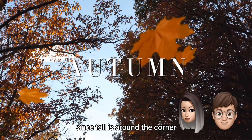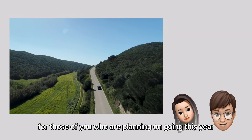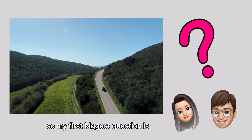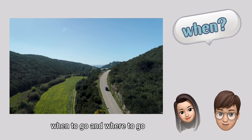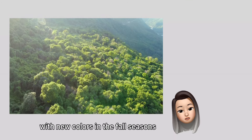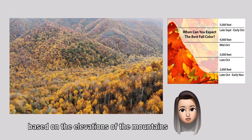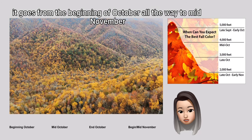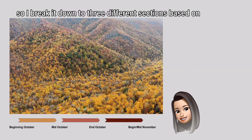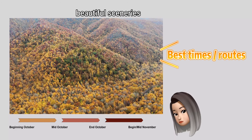Since fall is around the corner, we're going to talk about chasing fall foliage. For those of you who are planning on going this year, this would be a great guide before you go. My first biggest question is: when to go and where to go? Blue Ridge and Smoky Mountain really come to life with new colors in the fall season. Fall colors change based on the elevations of the mountains, going from beginning of October all the way to mid-November. I break it down into three different sections based on the best timeframe and the corresponding beautiful scenery.